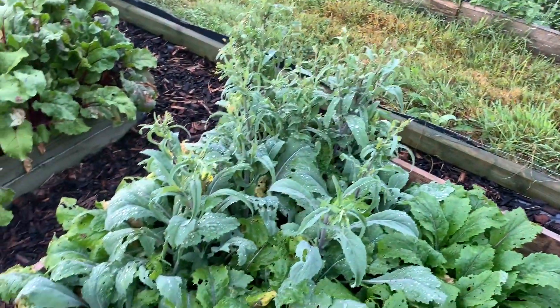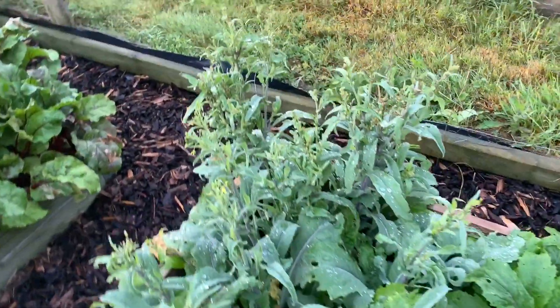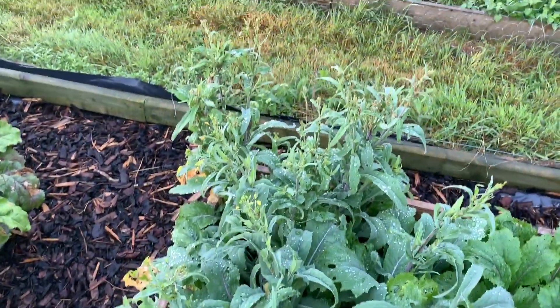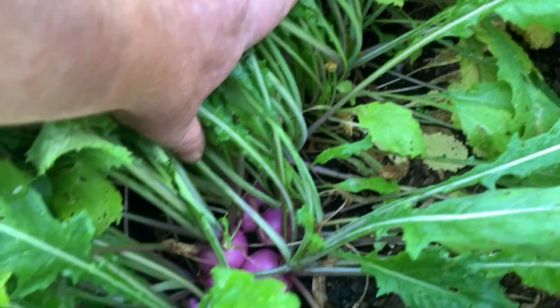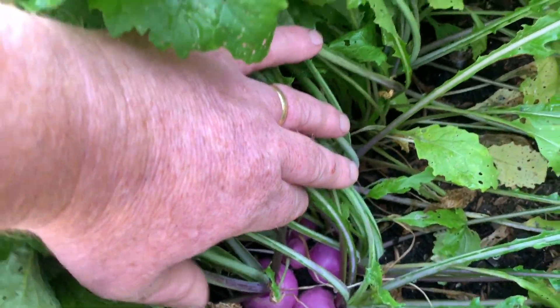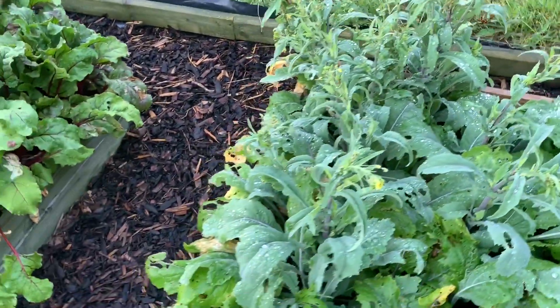Turnips — first sowings, we couldn't keep up with them and they've gone to seed. I don't think I'll leave them there, might leave one or two in perhaps. We'll see how I feel when I start pulling them out. But the second sowings — you can see how many you're getting in such a short row. We've had a lot of those and just couldn't keep up with them.